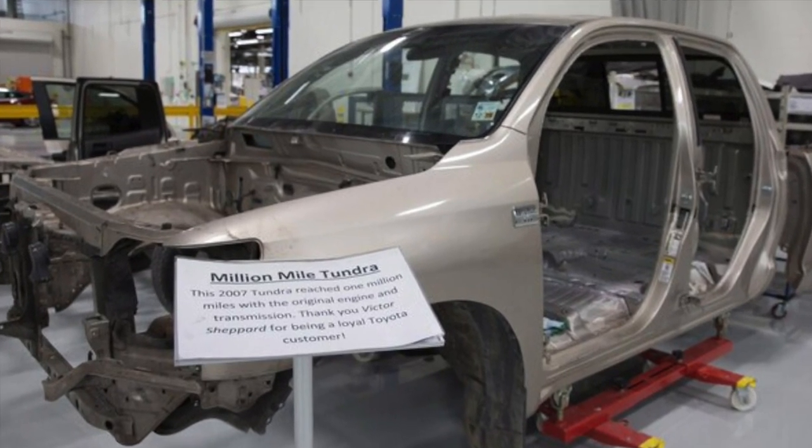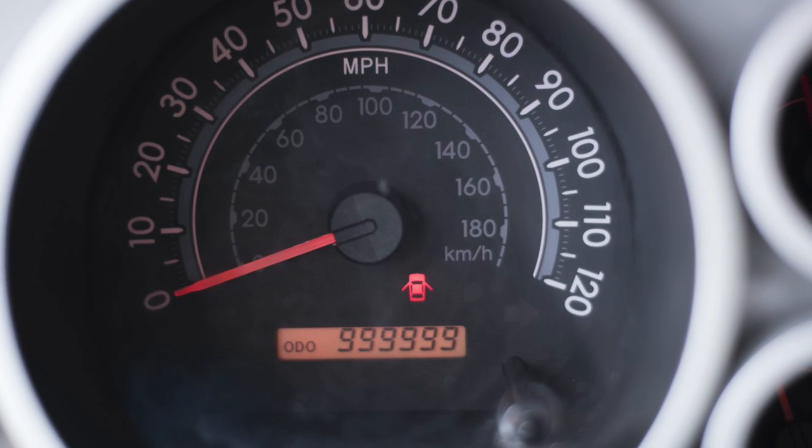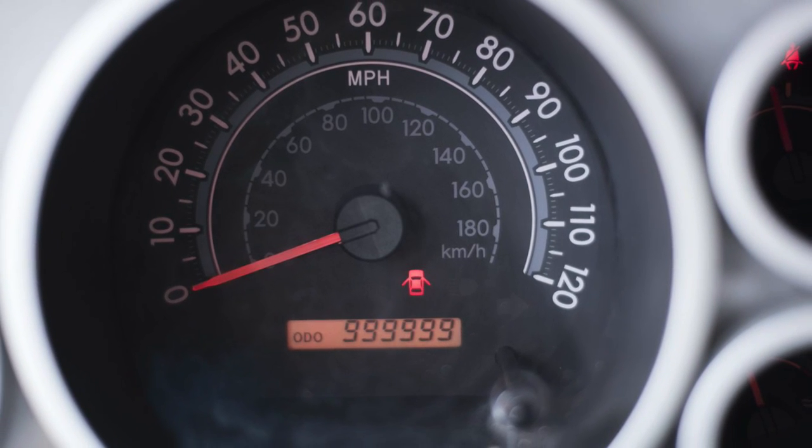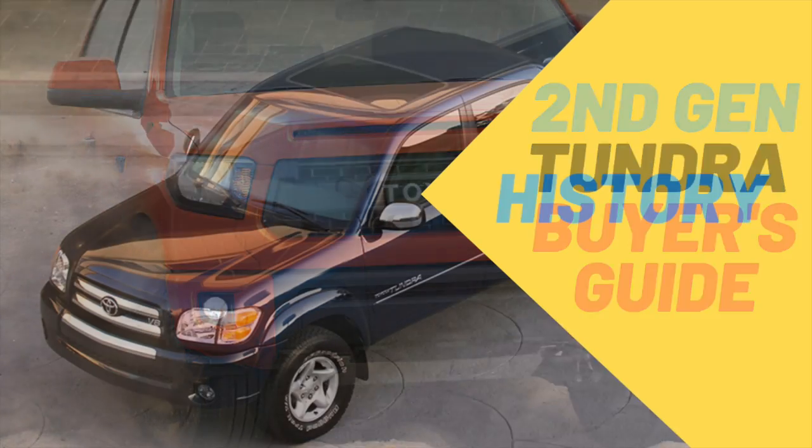With two second generation Tundras that have racked up more than a million miles each, is a used Tundra a great truck buy? Watch and find out. Welcome to another useful video. Today we're covering the second gen Toyota Tundra and this is going to be your complete buyer's guide.